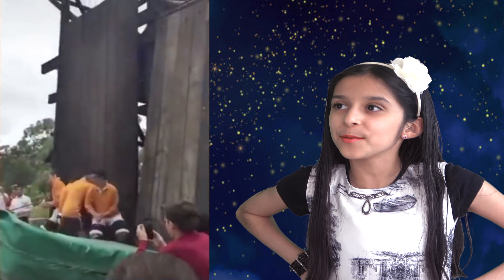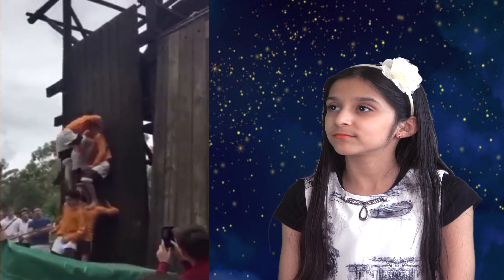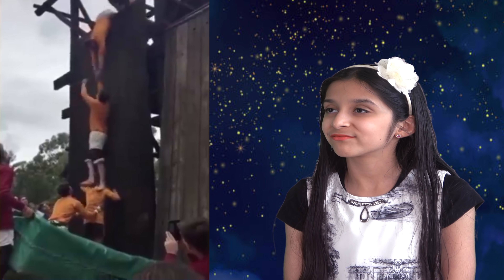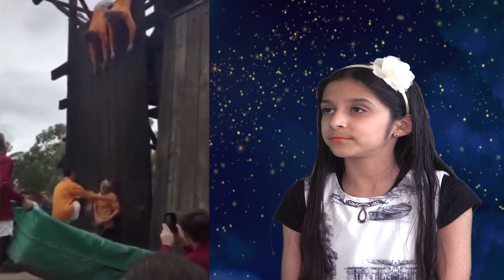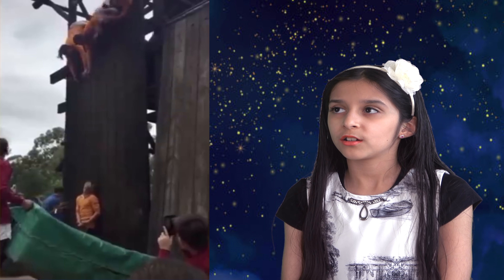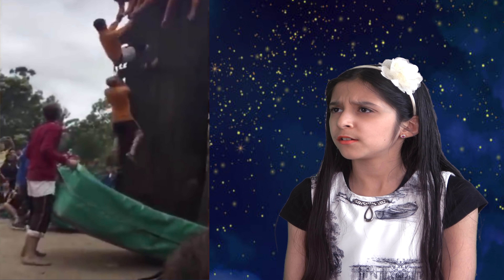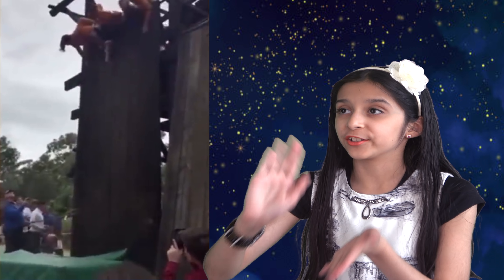Now look at this amazing teamwork over here. Wow. Very nice. Wow — they've got everybody on the top.